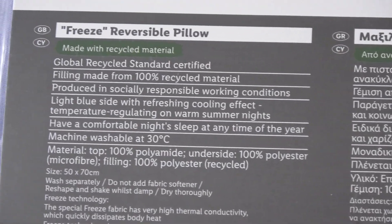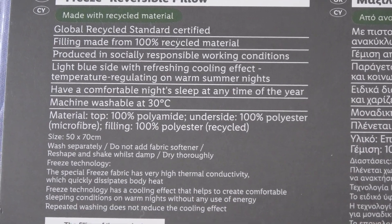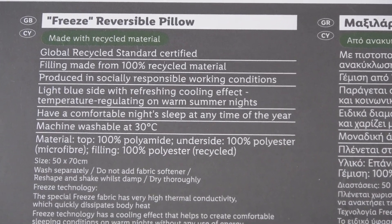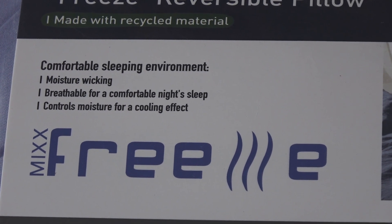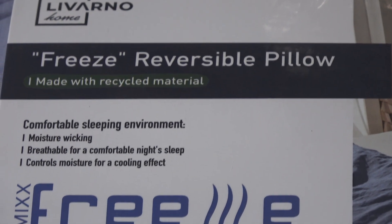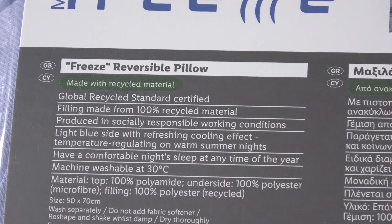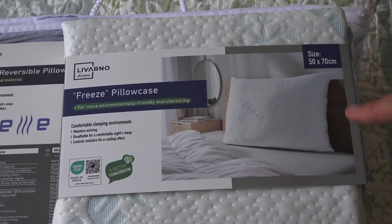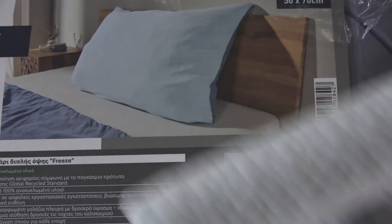It has a cold side which will never go away — something normal pillows don't have. It's made by a brand called Freeze and gives a comfortable sleeping environment with moisture-wicking material for a comfortable night's sleep and cooling effect. It's made from recycled materials so it's eco-friendly. We also bought a pillowcase for it — the Freeze pillowcase for this pillow — so let's check it out.